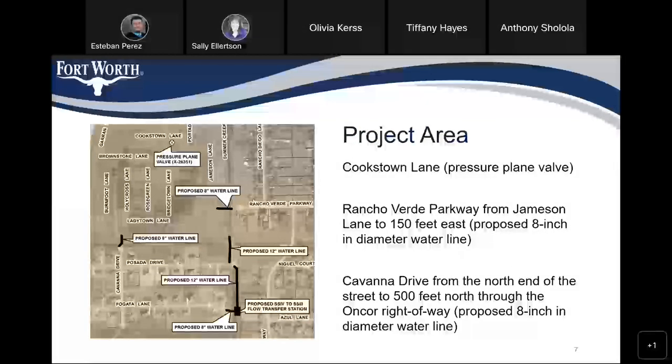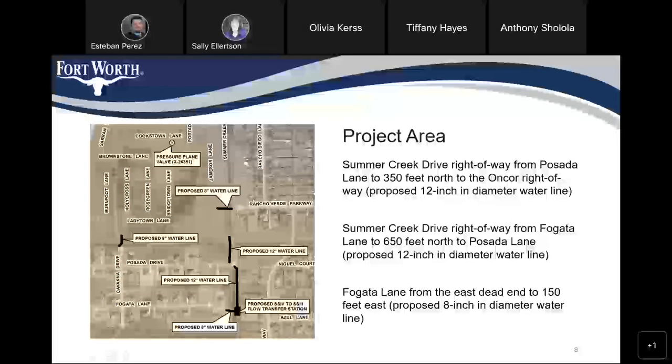The streets affected by this project will be Cookstown Lane, where a pressure plane valve will be installed. Rancho Verde Parkway from Jameson Lane to 150 feet east for an 8-inch diameter water line. Cavana Drive from the north end of the street to 500 feet north through the Encore right-of-way for an 8-inch water line. Summer Creek Drive right-of-way from Pesada Lane to 350 feet north to the Encore right-of-way for a 12-inch water line. Also, Summer Creek Drive right-of-way from Fogata Lane to 650 feet north to Pesada Lane for a 12-inch water line, and Fogata Lane from the east dead end to 150 feet east for an 8-inch diameter water line.